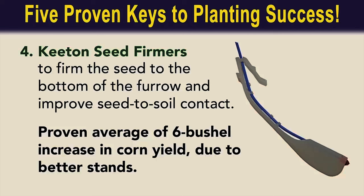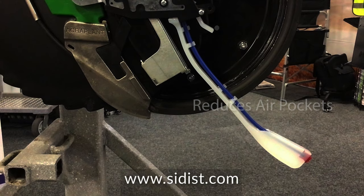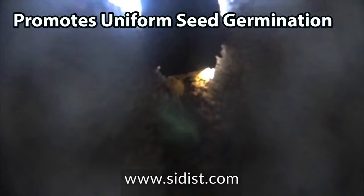It's a consistent staple in providing positive results with some neat seed fervor. It has a proven average of six officials, an increase in yield due to better stands because it provides seed in the bottom of the seed furrow, reducing air pockets. It sets the depth on your planter, and it ensures better seed and soil contact with seed firmers, uniform seed germination, and uniform emergence.